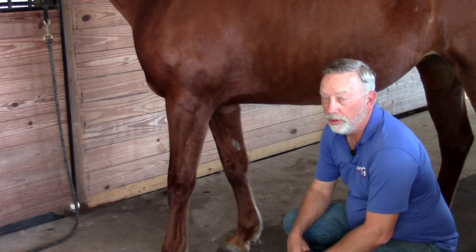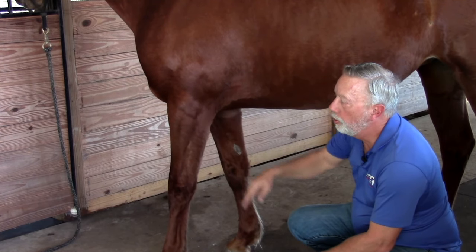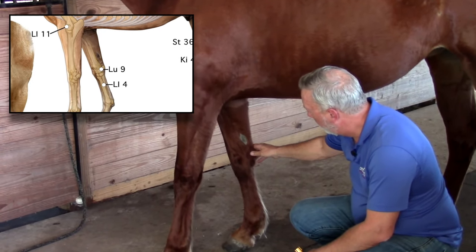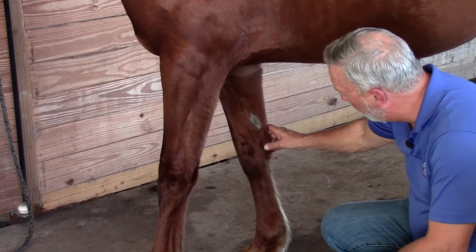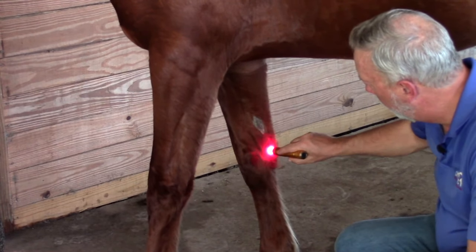Lung 9 is used for coughs, heaves, asthma, carpal issues, and joint pain. It's located on the medial aspect of the carpal bone. If you go to the center of the knee on the medial side and come to the back of the accessory carpal, you'll find Lung 9.